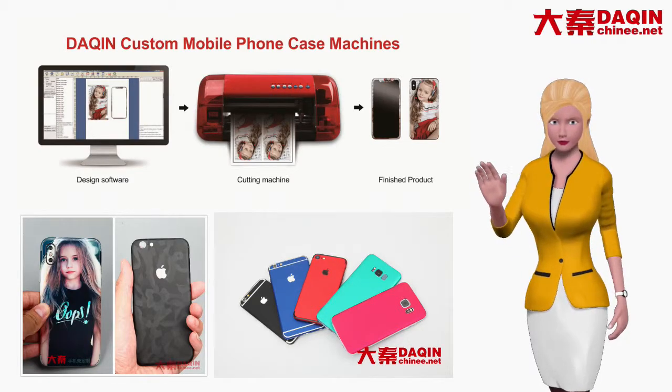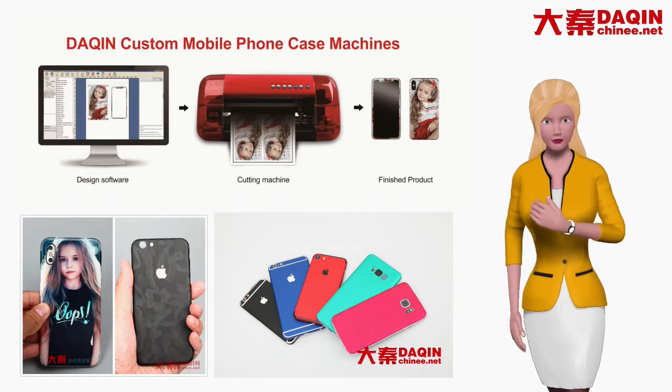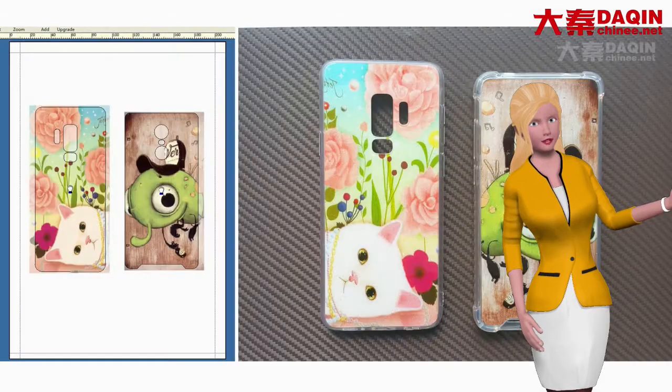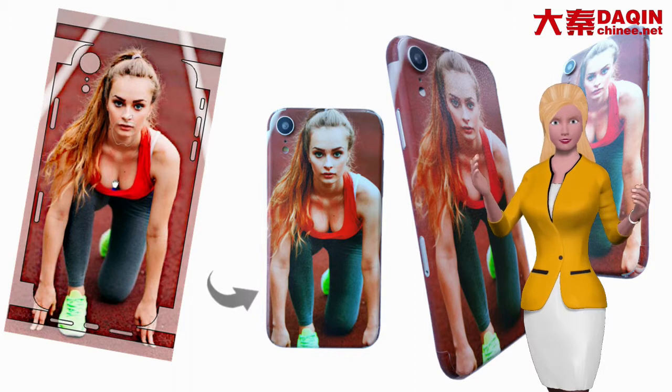Do you want to start your own small business? With Dakin Custom Mobile Case Machine, you can easily start your own small business of making and selling custom mobile phone skin and mobile phone case for any model mobile phone. It is on-demand production business. No need to worry about inventory problem.